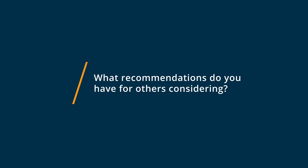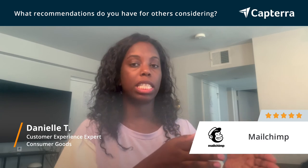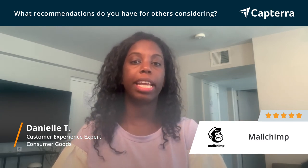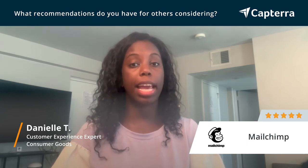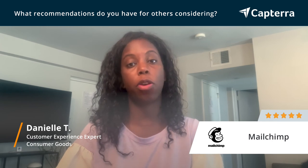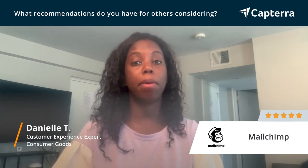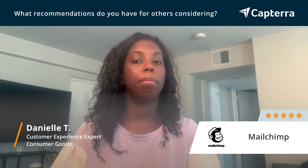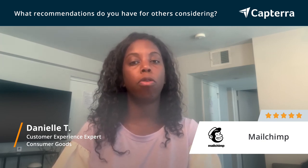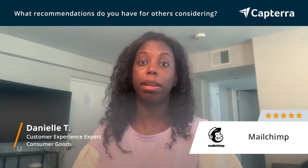If you're thinking about getting MailChimp, I'd say do it — especially for businesses that are really small to those who are larger enterprises. It's very easy to create landing pages from social media so you can capture customer information or potential customer information. It's really easy to design beautiful templates. Customization is really easy. And even when you move to premium, it's pretty affordable. I definitely say go with MailChimp.